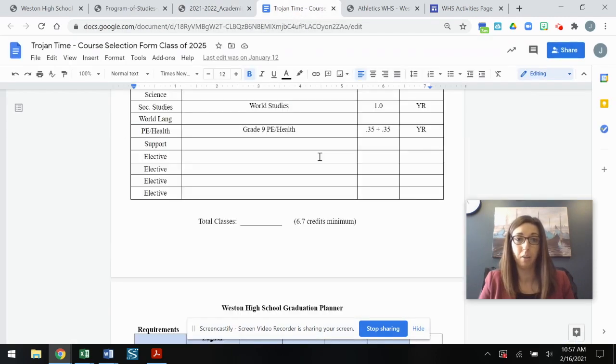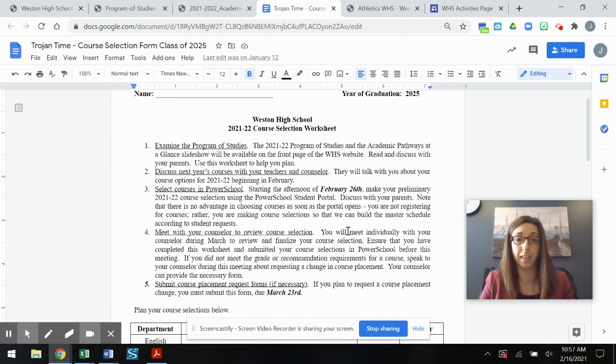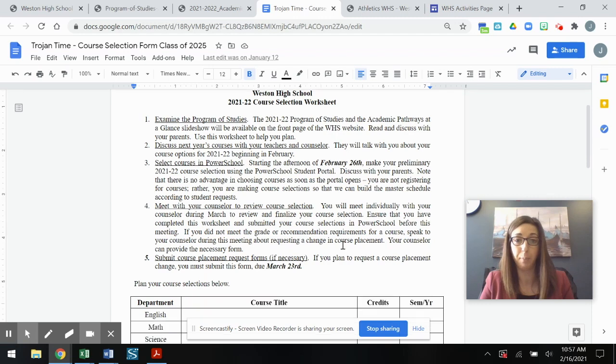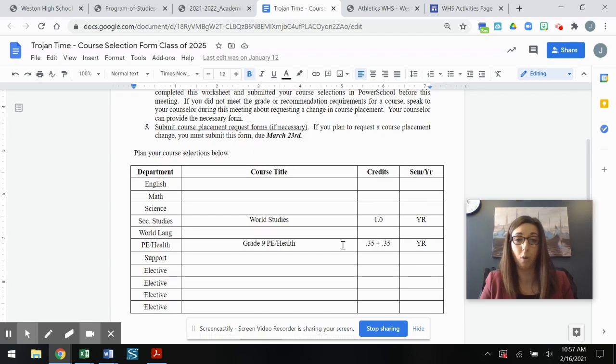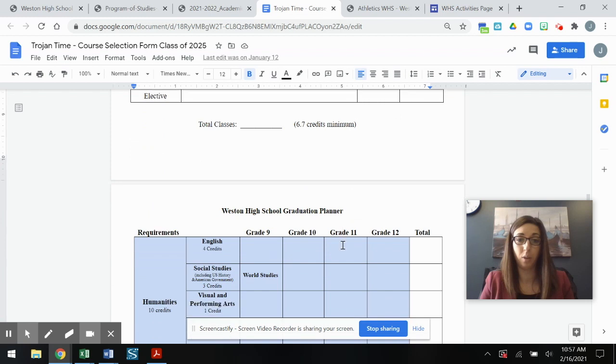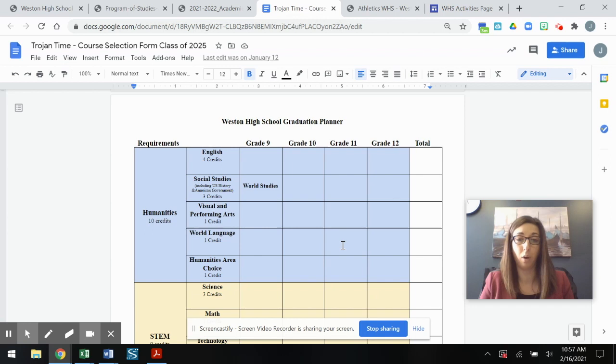You should have received from your eighth grade counselor a copy of the Weston High School course selection worksheet. This sheet outlines the course selection process and timeline. At the bottom there is a space for you to plan out the courses you hope to take as a ninth grader, and on page two you have access to our graduation planner — a broader four-year look at what courses you might take over your career at Weston High School.